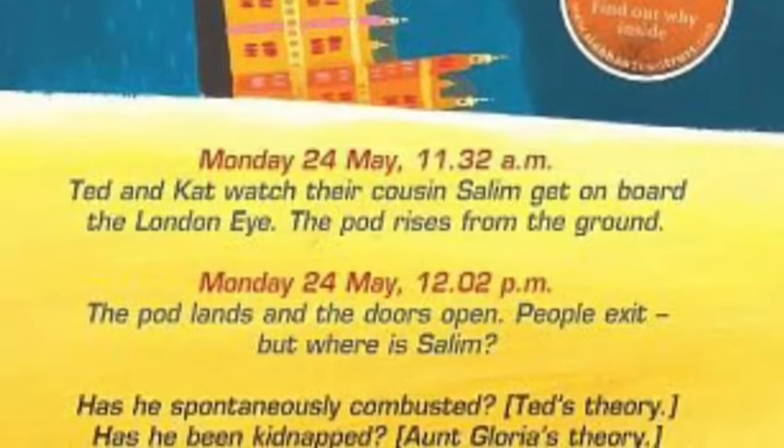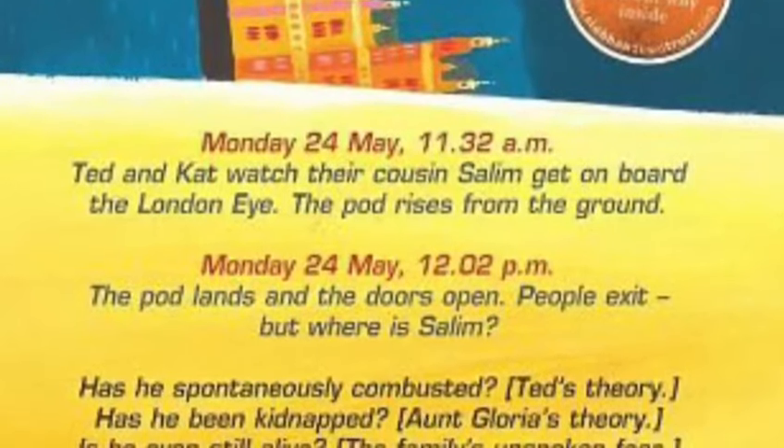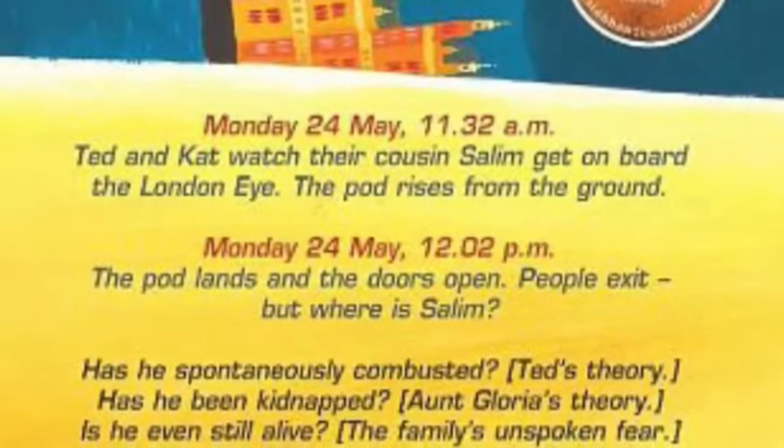Monday, 24th May, 11.32am. Ted and Kat watch their cousin Salim get on board the London Eye.